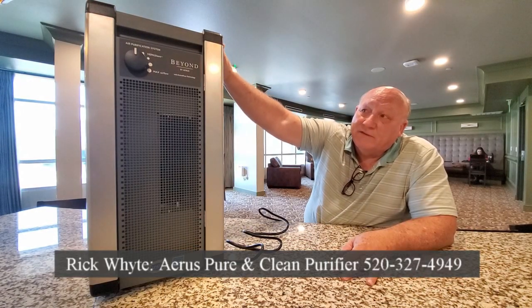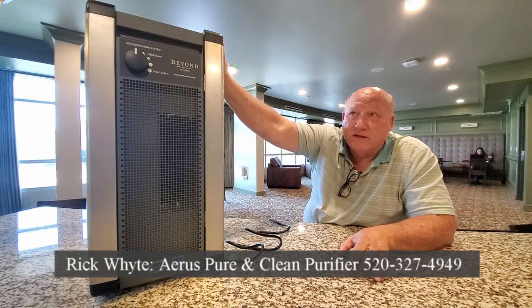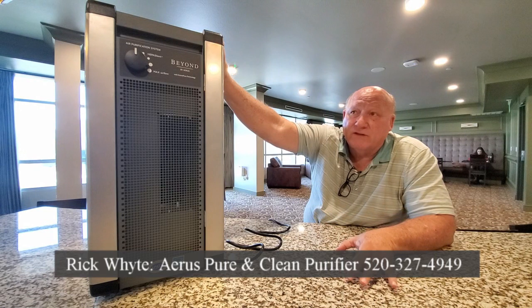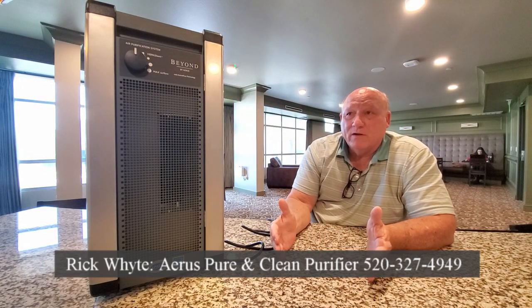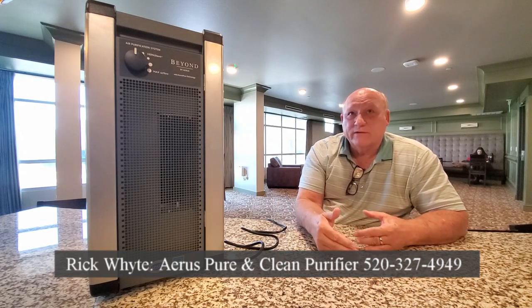It's the only FDA-cleared technology in the world that will do that. This particular unit not only has active pure technology, it also has HEPA filtration built into it. In my research, I haven't found anything that goes down to the 0.1 micron size of filtering that this one does.